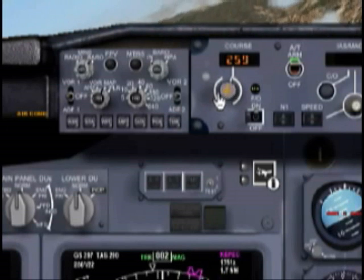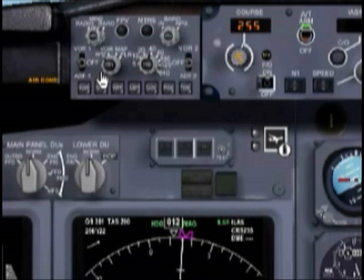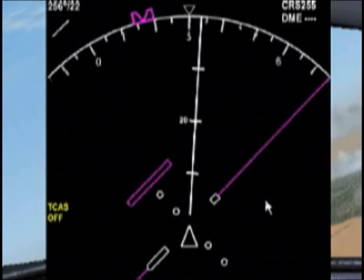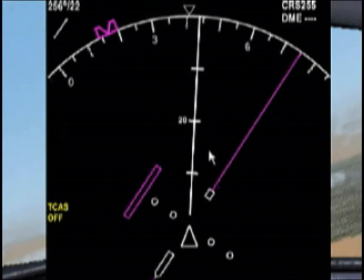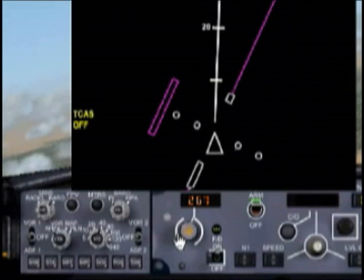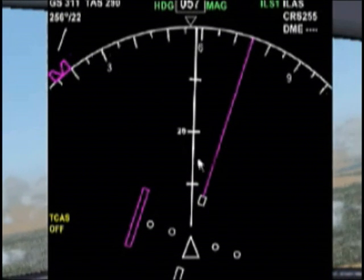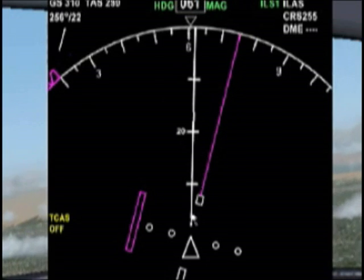What does this mean and why is it important? The course indicator — once you're on approach, you'll actually switch your display over to what's called the approach mode. Your ILS indicators are going to be lined up for you. As I play around with the course button, see how that moves around? If it's set to the course setting of the runway at 255, this ensures that the indicator will be lined up with the runway. It's just a visual reference that'll make things a lot easier.